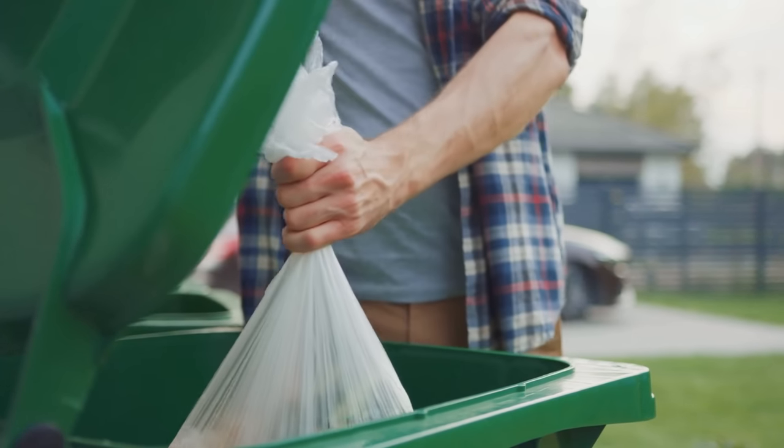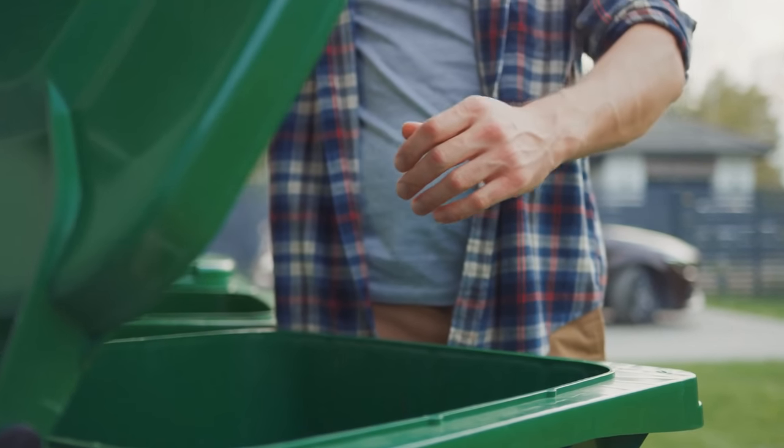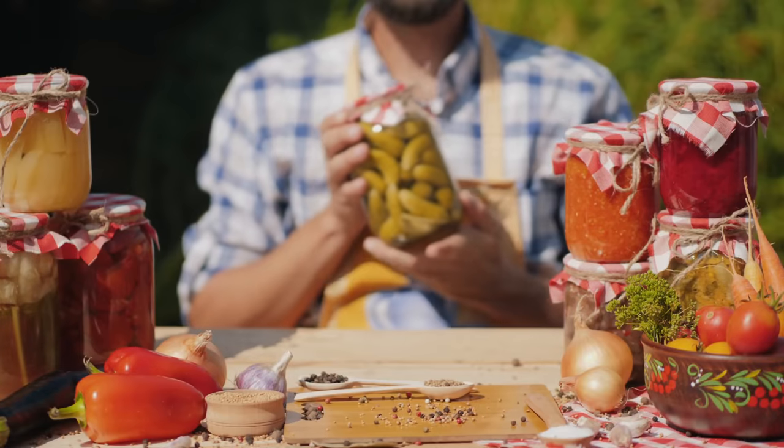Preserve any surplus food. Don't be wasteful and throw out extra food. Do some research on canning, preserving, and jamming to find out how to store them.